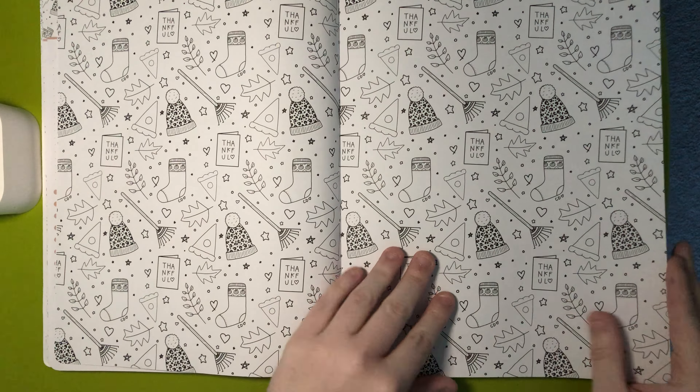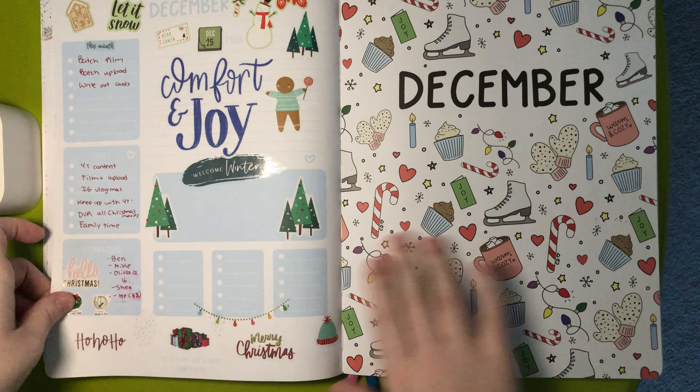And then this is the coloring page. And then you always get a lined page and a dot grid page after the coloring page and before the next month.